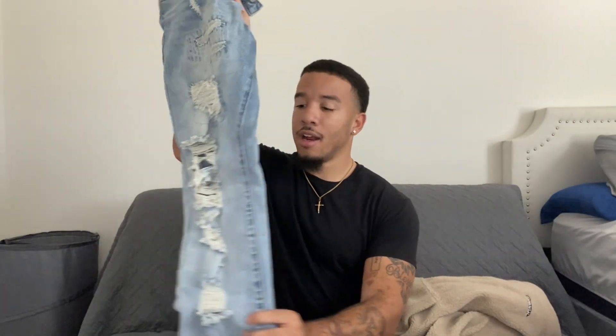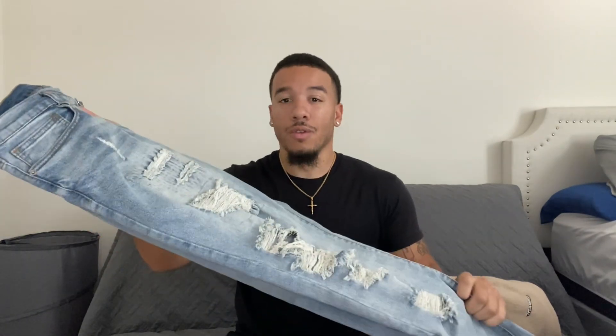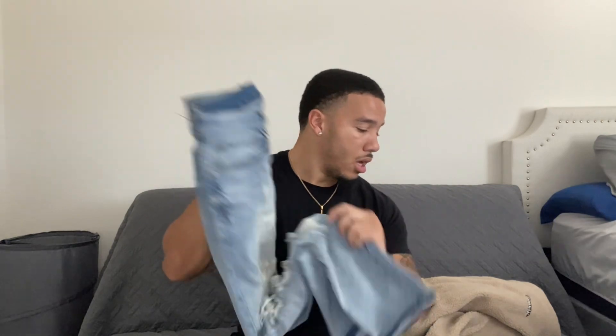Moving down to the pants, we got the Fashion Nova jeans. Y'all need to stop sleeping on Fashion Nova jeans — everybody wants to wear Amiri and Purple Brand jeans. Those are fresh, but realistically it's not smart to pay thousands of dollars for jeans that have rips in them and look basically the same. Everybody who's seen me wearing these asks where I got them — they think they're expensive. No, I got these for 15 bucks from Fashion Nova.